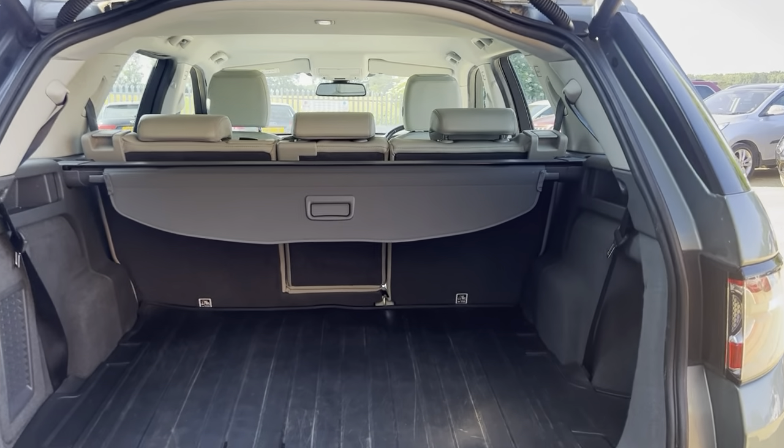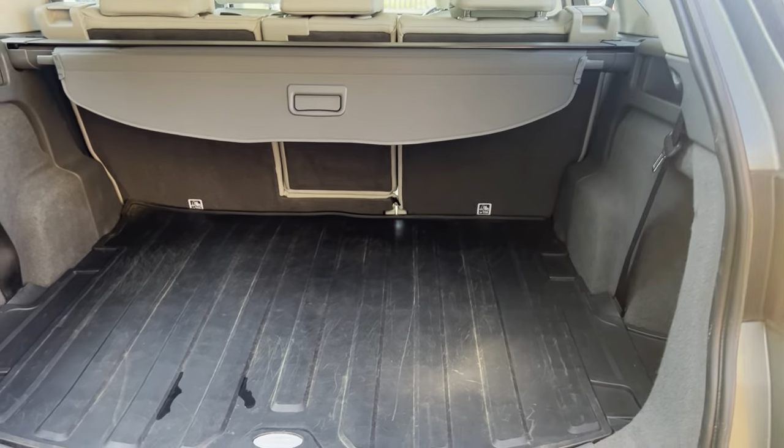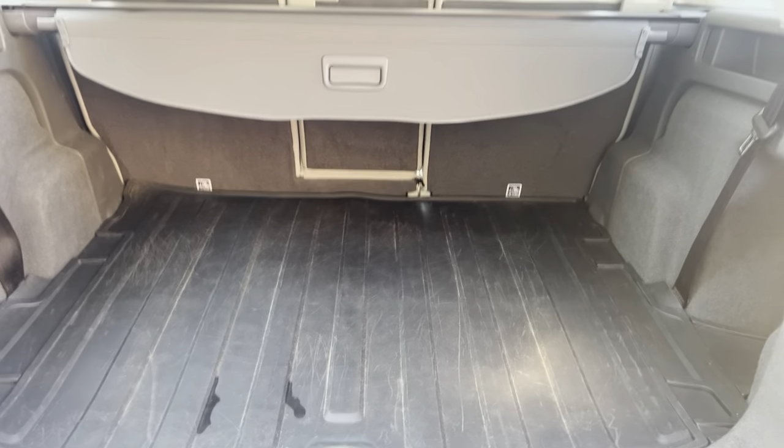Electronically controlled tailgate, and plenty of space in the rear as you can see, making the vehicle very nice and practical.